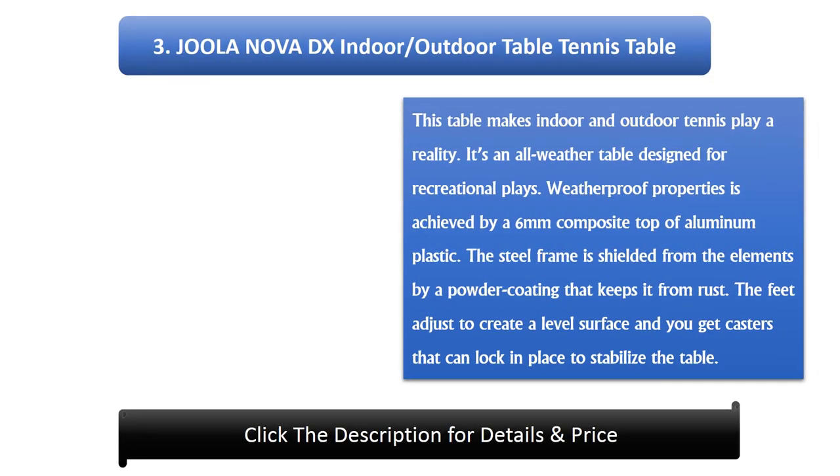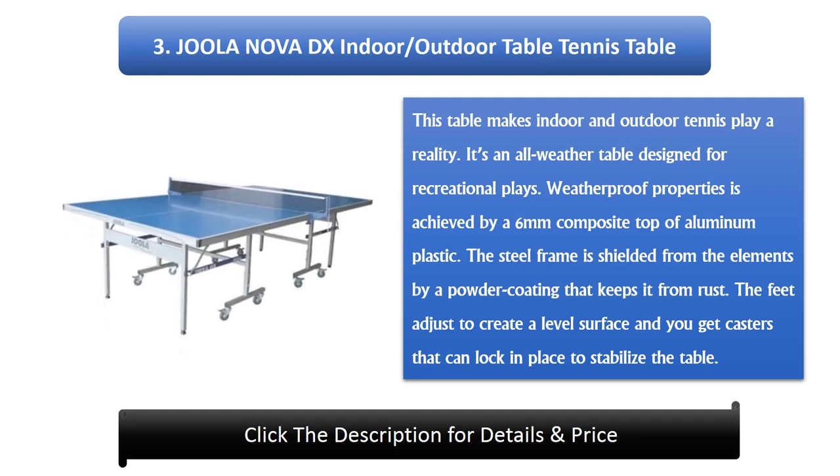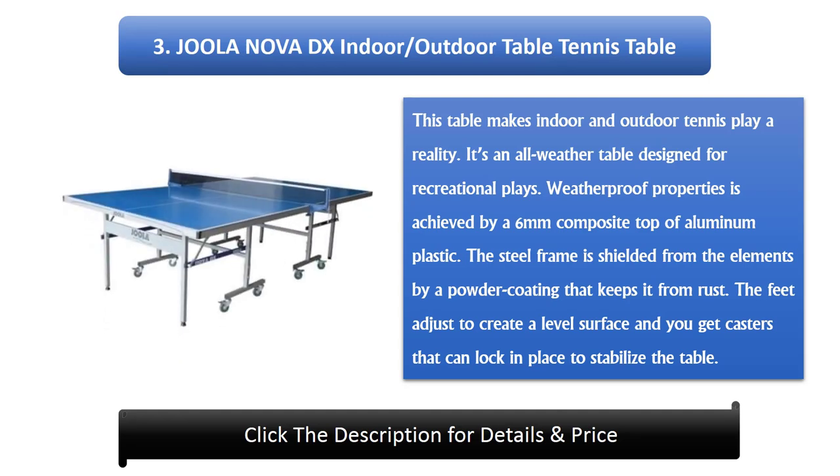Number 3: Joola Nova DX Indoor Outdoor Table Tennis Table. This table makes indoor and outdoor tennis play a reality. It's an all-weather table designed for recreational play. Weatherproof properties are achieved by a 6mm composite top of aluminium plastic. The steel frame is shielded from the elements by a powder coating that keeps it from rusting. The feet adjust to create a level surface and it comes with casters that can lock in place to stabilize the table.